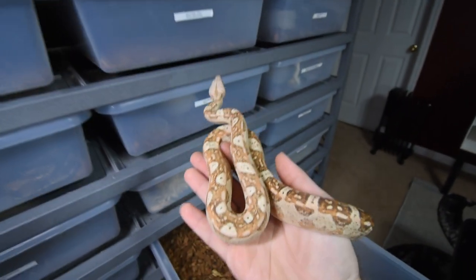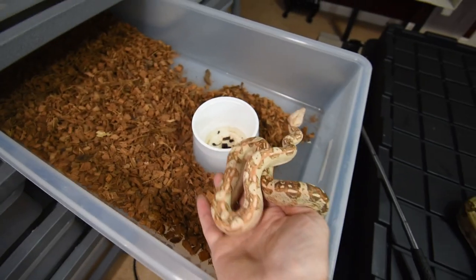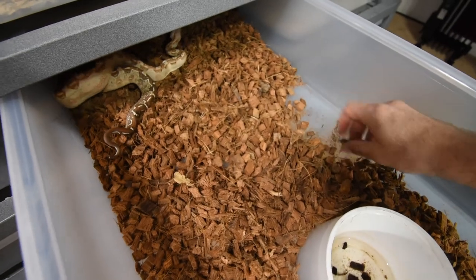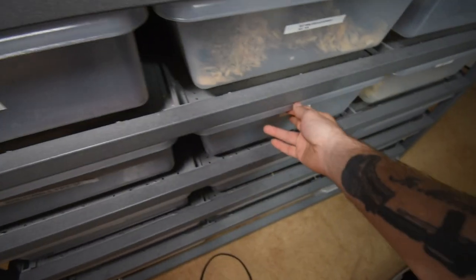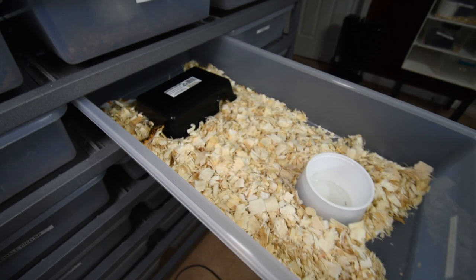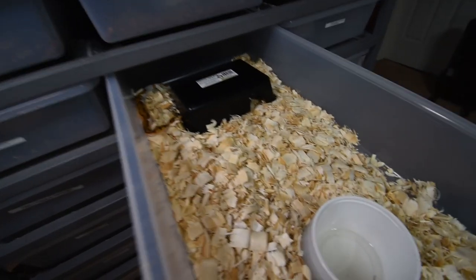So the VPI Aztec female — she is very, very nice. I want to put her somewhere so I can get some of this poop out of here. A lot of these snakes do need water, so let's check out a ball python real quick.